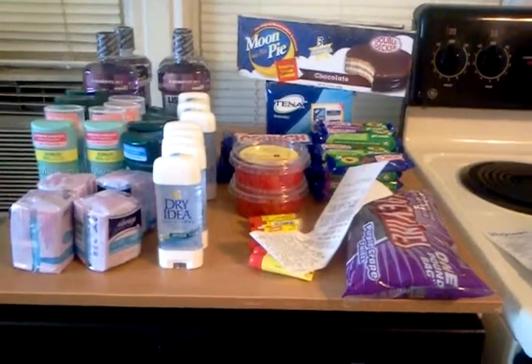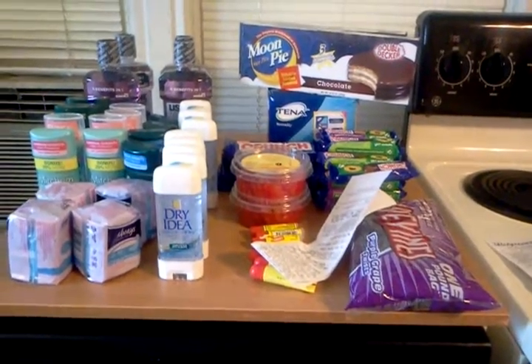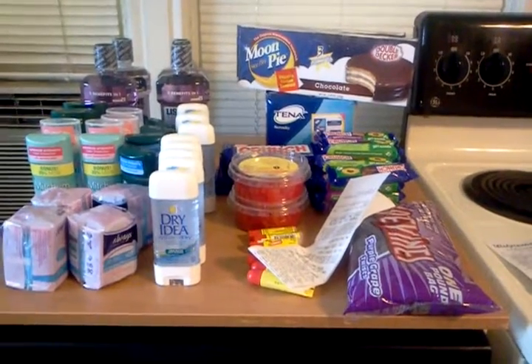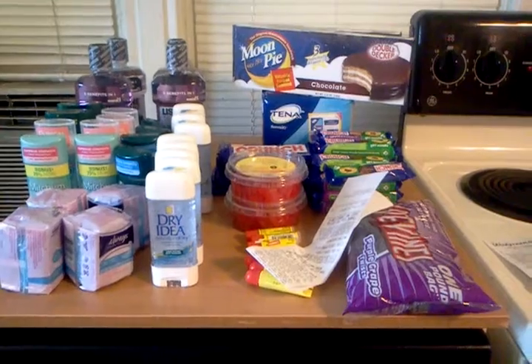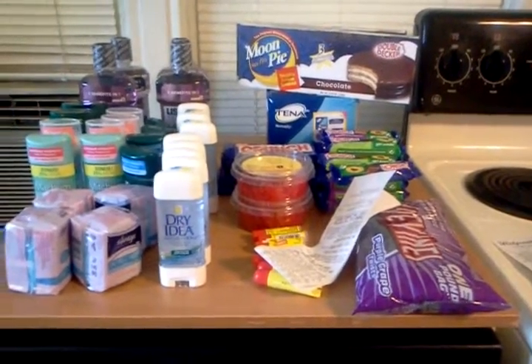Hello, everyone. Thanks for watching. Welcome to my new subscribers. Finally got a chance to go shopping. This is three stores. I'm not going to bore you with my receipts because there's a ton of them, but I am going to tell you how to get the deals.